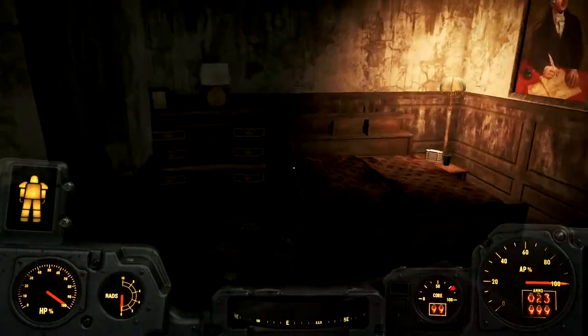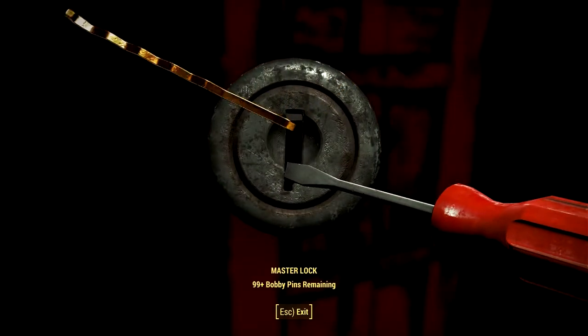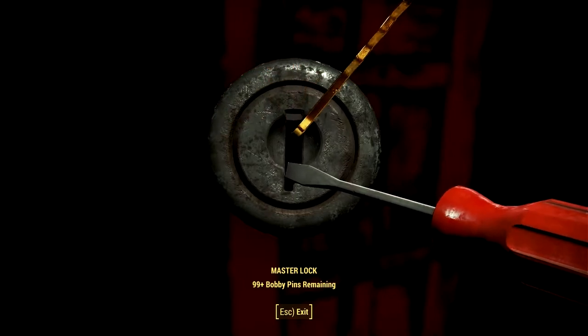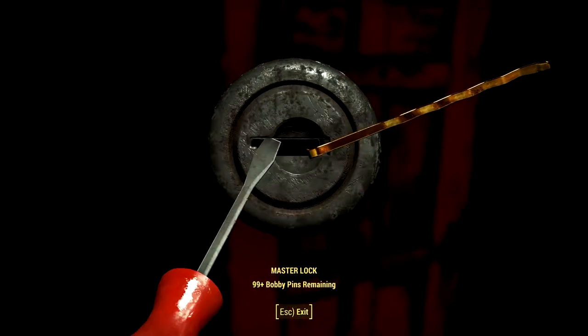You have to get that with the Grandmaster key - this is a master lock. What's in here? We got the key for that - that's the obvious way. This is the bonus room! I have unbreakable bobby pins, we'll get in.